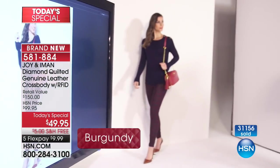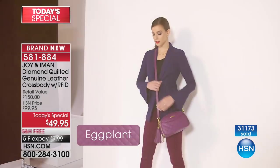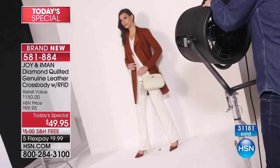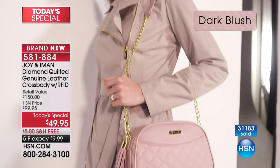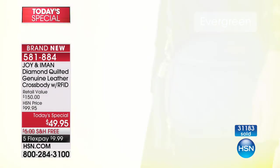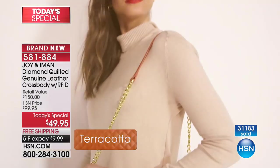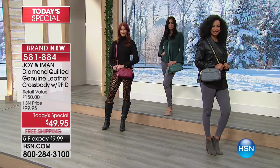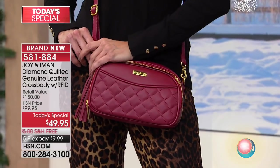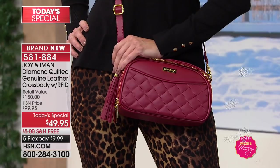We're giving you that style today with RFID blocking — new technology so nobody's able to steal your identity. Soft, buttery leather, the quilting on this is pure perfection. Not a stitch is out of place — that's double quilting. You're receiving one leather strap and one additional chain strap so you can interchange them, or no straps at all — it's up to you. Last call on that dark blush. The latte is very popular. Everybody's ordering more than one — that's why 31,000 of these have been ordered. Look at that burgundy with the leopard — so fabulous.